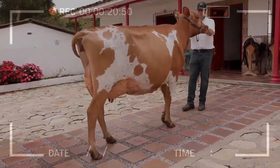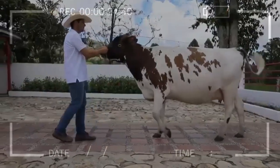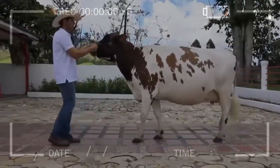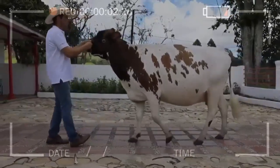Milk production: the Ayrshire breed is known for its ability to produce large amounts of high quality milk. Its milk is rich in protein and fat, making it ideal for the production of cheese and other dairy products.